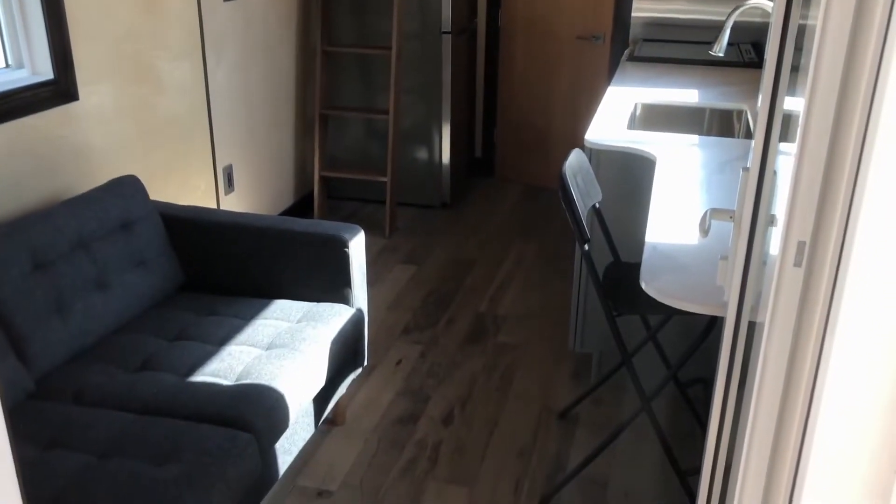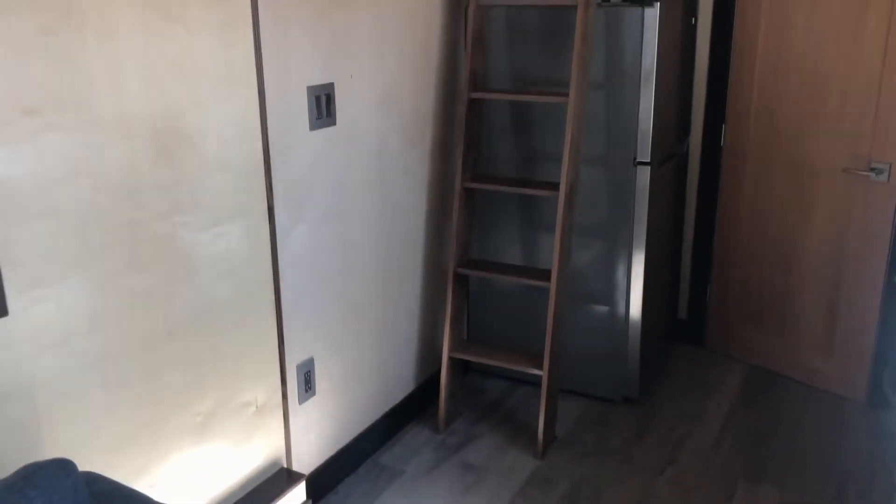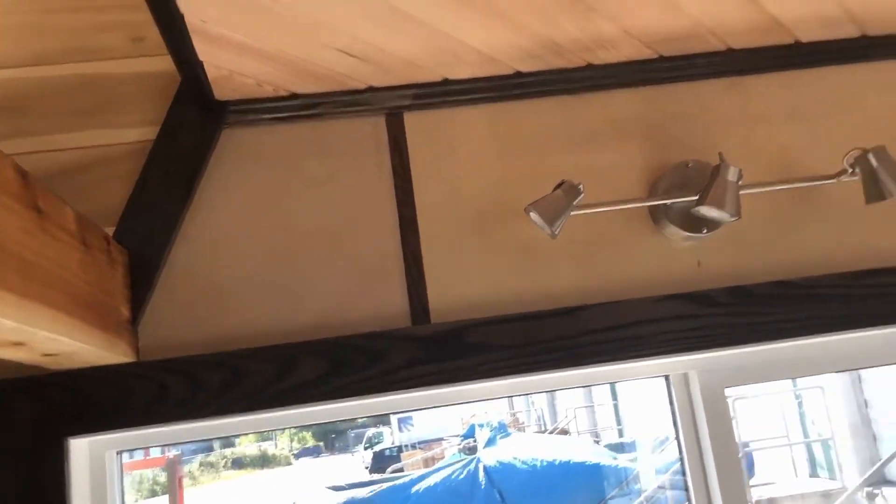Starting with the floor — it's a birch engineered hardwood flooring, and it ties in with the birch wall paneling. It's a three-quarter pre-finished birch, inset with a little oak inlay, giving a flush finish with no exposed fasteners — no screws or nails visible. The oak trims continue right around the home, basically framing everything, stained dark to give a nice contrast.